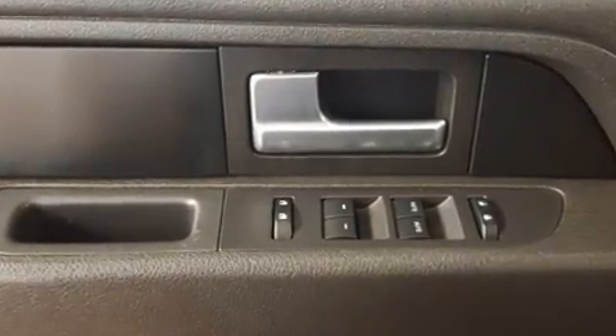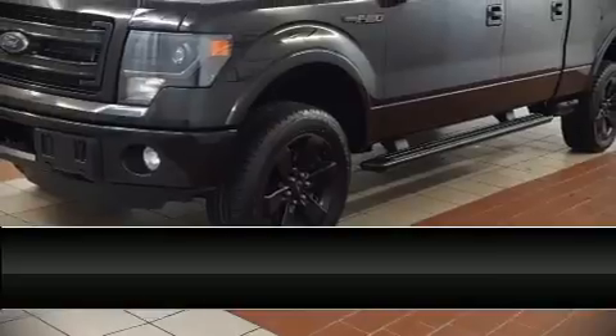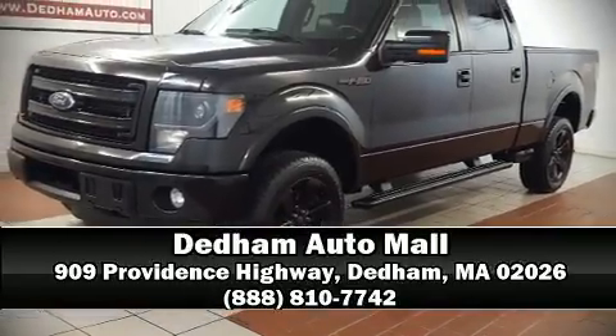It also arrives with a Carfax history report, providing you peace of mind with detailed information. Stop by our dealership or give us a call for more information at www.carfax.com.